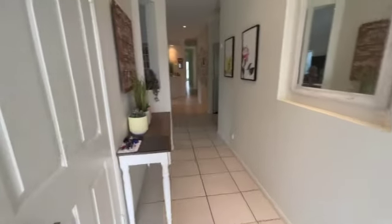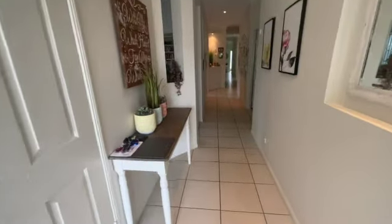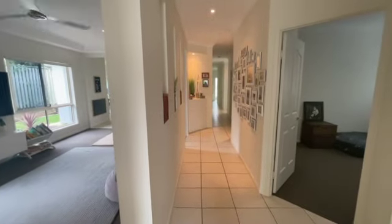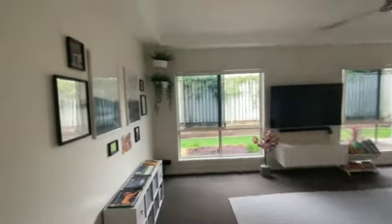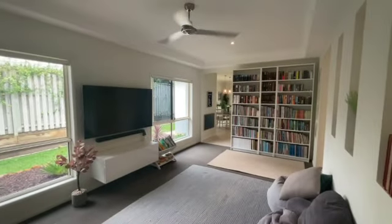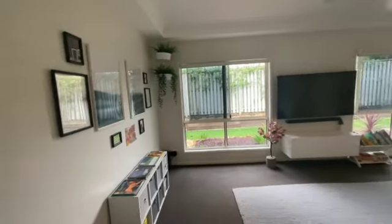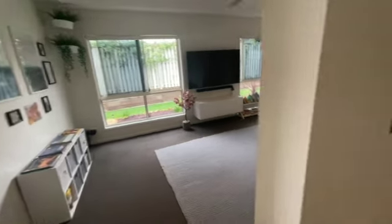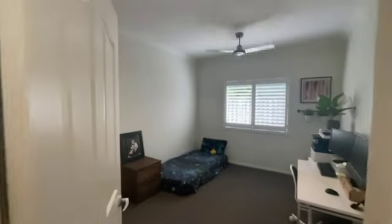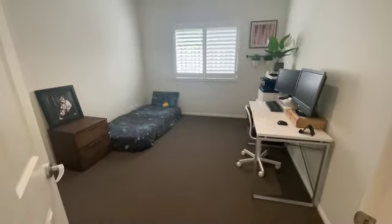Walking out, down our hallway, we have a cupboard just on our left. Now let's have a look at the main bedroom. Come back down the hallway — bedroom number two.